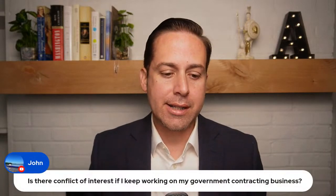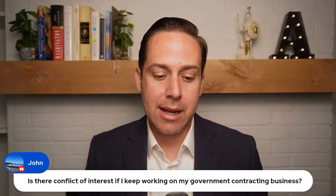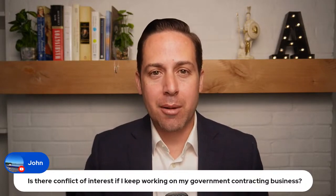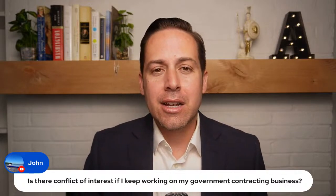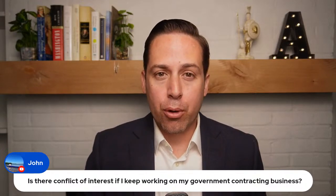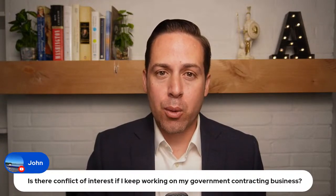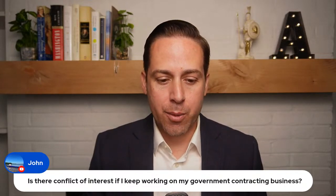A question from John: is there a conflict of interest if I keep working on my government contracting business while taking a government job? It could be — it really depends on what type of government job you're getting, what agency, and whether management has an issue with it. I would still apply if government employment interests you, and at a certain point bring the question up to human resources to see what they say.